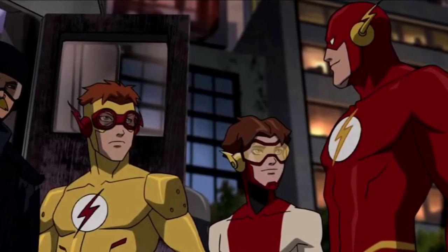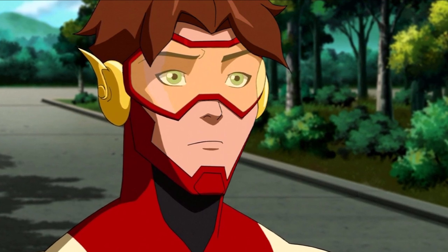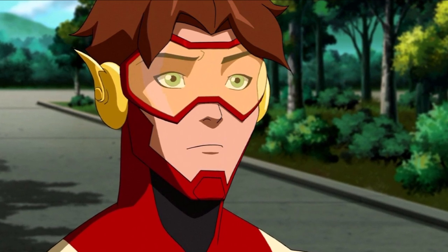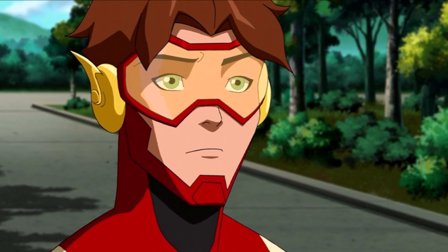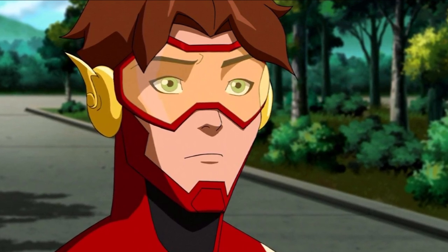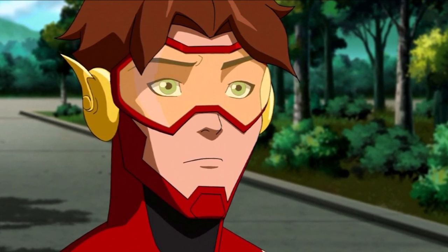We've got our first official look at Bart Allen, aka Impulse. On the TV show, Bart Allen is not Barry and Iris' future grandson — it's in fact their future son from whatever time period he is from. That's going to be explained on the show. Jordan Fisher is the actor playing Bart Allen. He was cast recently and he's been quarantining. If you follow him on Twitter, he's been teasing everyone and we've made a couple of videos on his teases. Now we've got our first official look at him suited up.